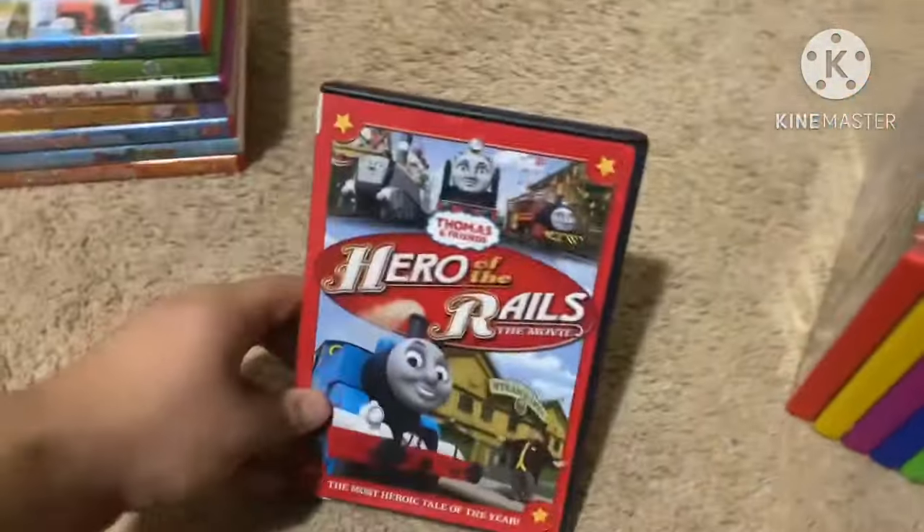And lastly, we have Thomas and Friends: Classic Collection — Ancient Friends from 2012, a two-disc set with 20 of your greatest friendship stories. Here's the front, spine with a picture of Thomas, and the back. Experience the classic adventures that started it all. Not rated and it's 174 minutes. This is a two-disc DVD — here's disc one and disc two.